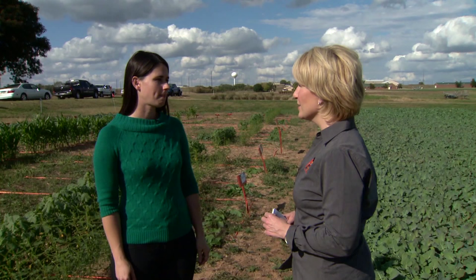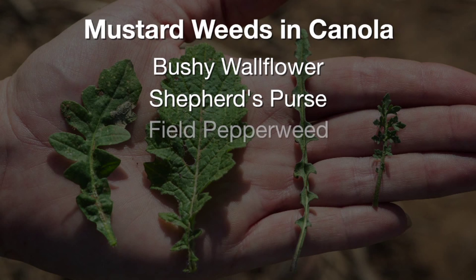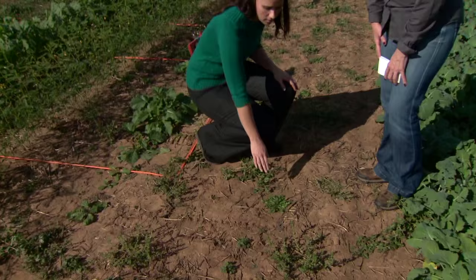We want to talk now about weeds in canola fields with Angela Post, our extension weed scientist. Angela, what kind of weeds are you seeing this time of year? We're starting to get our canola up a little bit larger, and we're seeing a lot of weeds emerging in that crop. Most of the ones we're concerned about this time of year are going to be the weedy mustards, because they're in the same family as canola. The main mustards we're concerned about are bushy wallflower, shepherd's purse, field pepperweed, and wild radish. We're also concerned with marestail, which is not a mustard but also makes a rosette that's difficult to tell apart from this group.